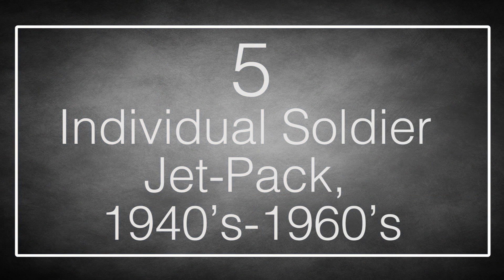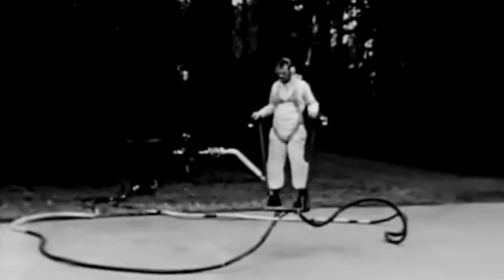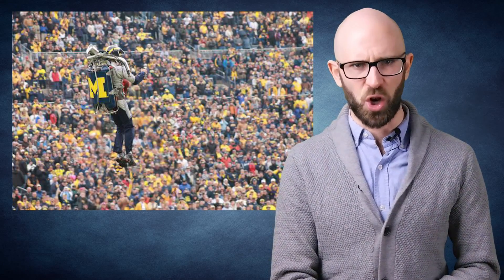Number 5: the Individual Soldier Jet Pack. The impracticality of this idea never seems to discourage inventors from trying to perfect it. The problems of making a jet-powered rocket backpack to fly a soldier around without roasting the back of his legs is hard enough, but running out of fuel after only mere seconds is an unlucky thing if you are up in the air when that happens. You may have seen demonstrations at a football game where a soldier flies from one end of the field to the other — it's kind of nifty, but that's about as far as he can actually go.